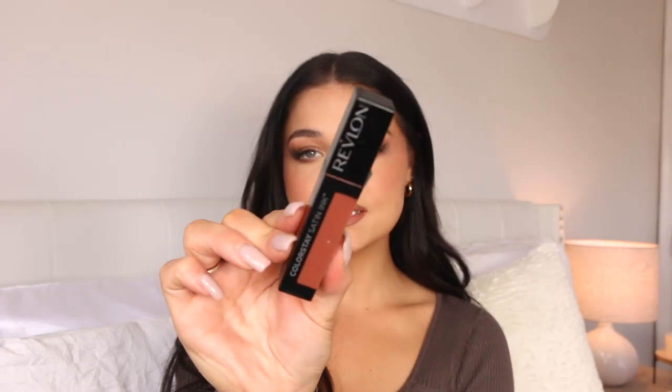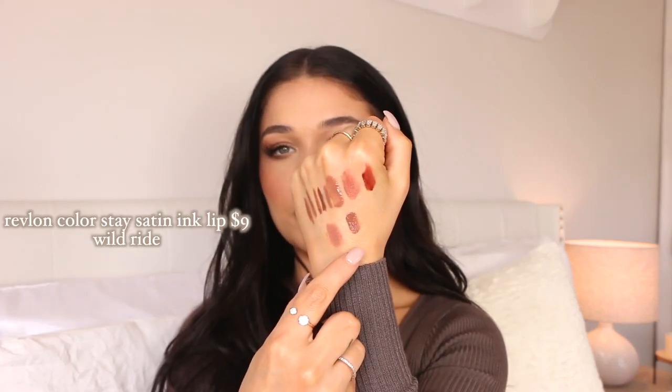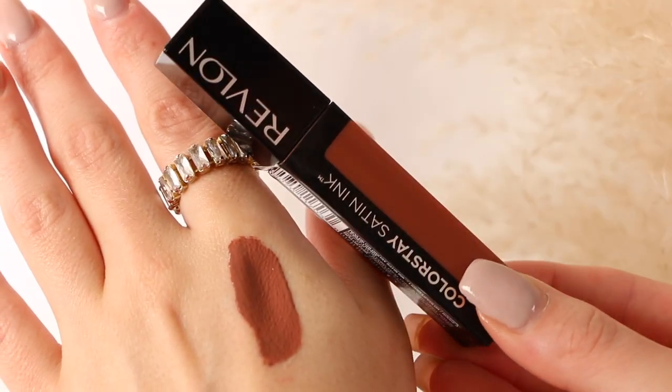Next up I have the Revlon ColorStay Satin Ink — I love the satin finish. It looks so stunning on the lips and this one is in the shade Wild Ride. It looks a little more brown-toned, though the outer packaging makes it look a little pink. It's a little bit deeper and still has a little bit of shine that makes the lips look healthy, but it's not overly shiny like a gloss — just the perfect satin finish. I love the little doe foot applicator too. Super easy to apply and really pretty on the lips. Definitely another drugstore lipstick everyone needs.